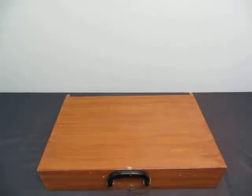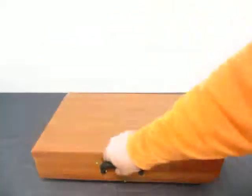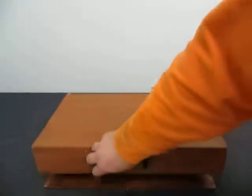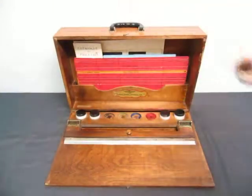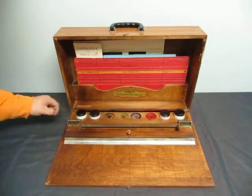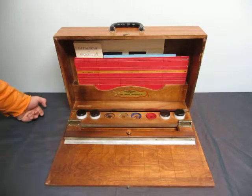Up for auction we have the National Display Sign Kit. It's called National Display Specialties Limited. It says patent number 330092, February 1933.